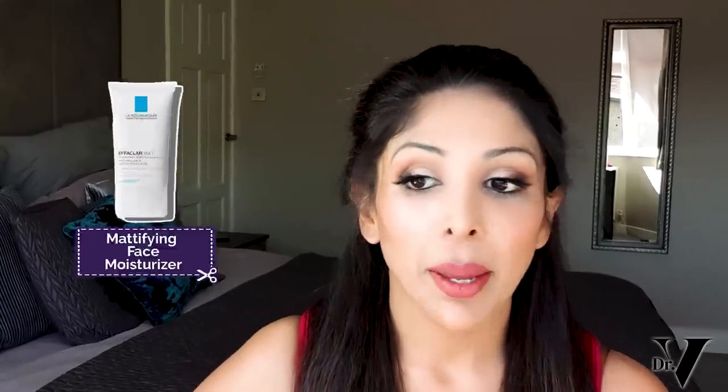Lastly is the mattifying face moisturizer, and I actually think this is their worst product. The fourth ingredient is isocetyl stearate, which is very comedogenic — meaning it leads to acne — and this is in the acne range. Being the fourth ingredient means it's probably at about 5%. The fifth ingredient is denatured alcohol, which will lead to inflammation on normal skin, let alone inflamed acne skin.